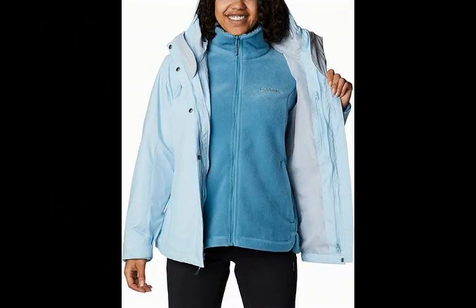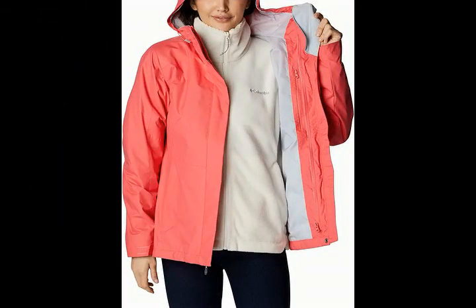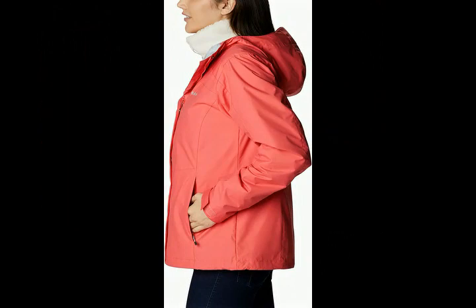Today we offer the Columbia Women's Tunnel Falls Interchange Jacket. 100% nylon, 100% polyester. Imported. Zipper closure. Machine wash.